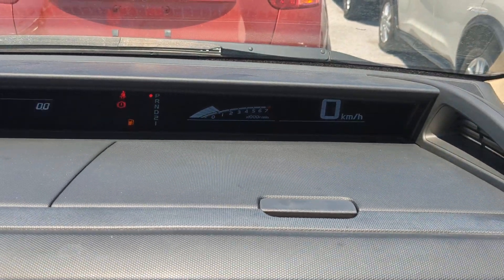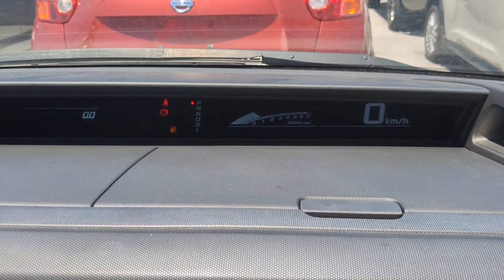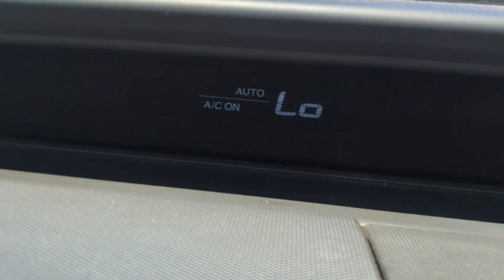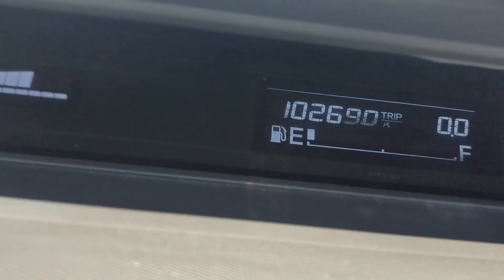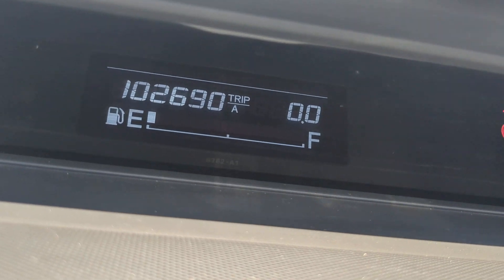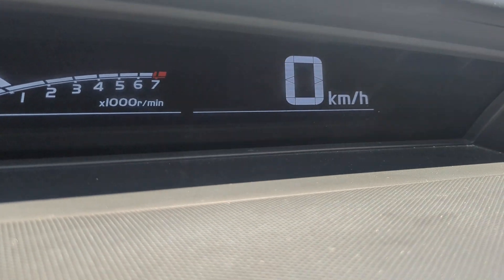It is a long instrument cluster. Anything that pops up out of the dash while you're driving, please pull over and find out what it is and take the necessary action. You have your air conditioning settings, your mileage and fuel, the area where all the warning lights are going to come on, and then RPMs and speed over here.